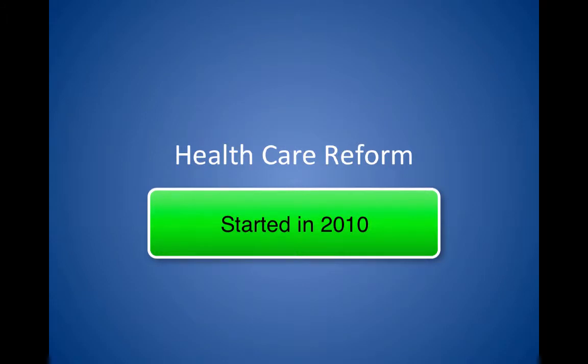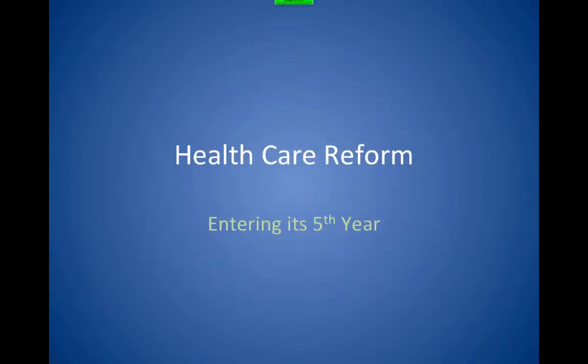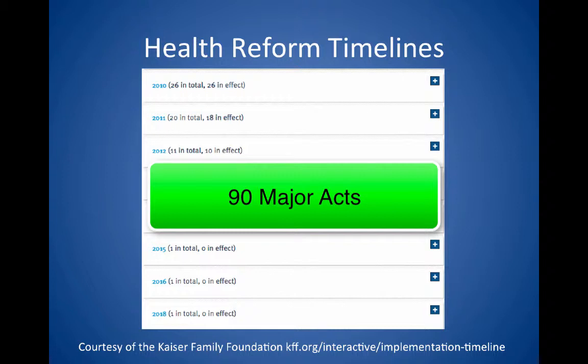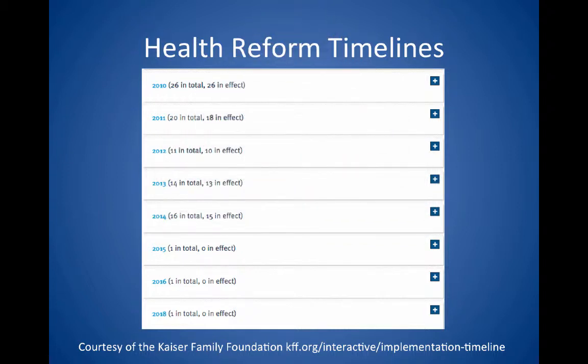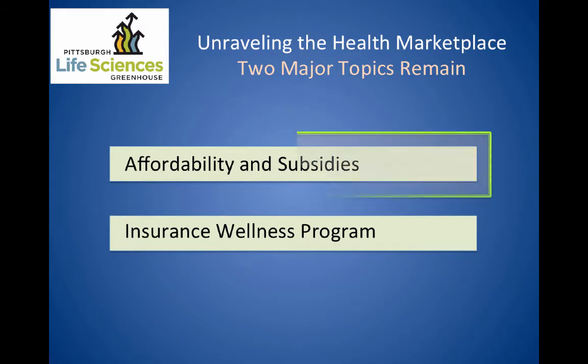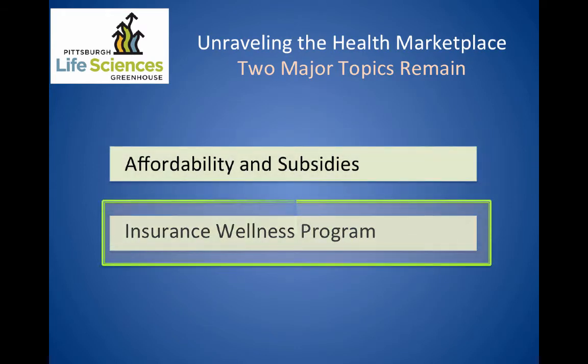The provisions for the Affordable Care Act started their implementation in 2010, so we're entering our fifth year of healthcare reform. There are 90 major acts over the years that the PLSG has been following, and out of those 90 major acts, only eight are remaining to be implemented. Bundling the eight remaining issues into two topics: we have affordability and subsidies, and we have insurance and wellness programs remaining.